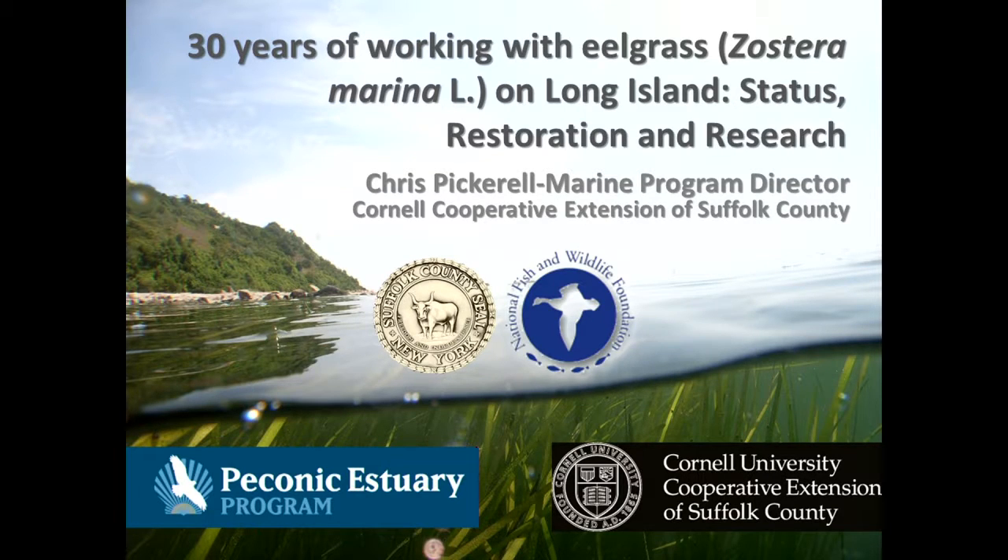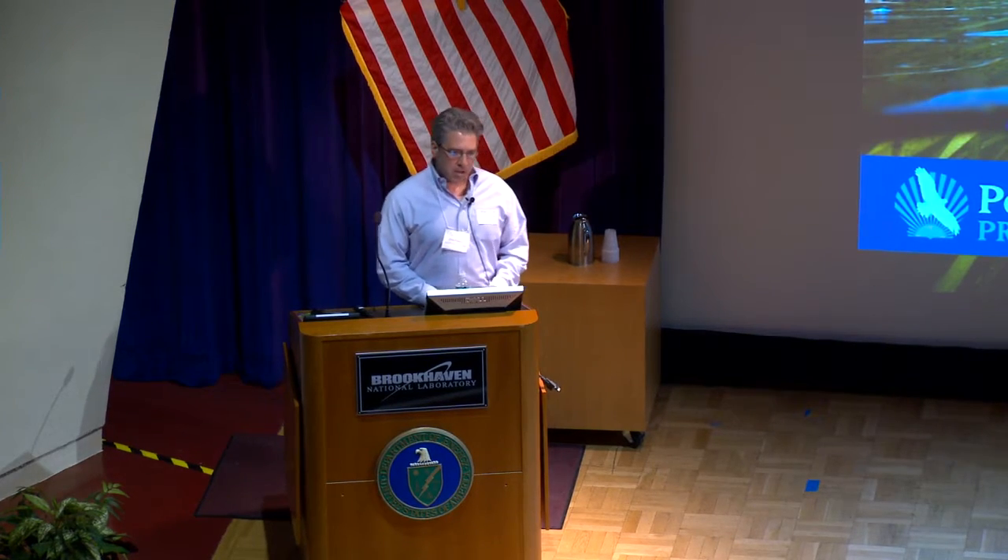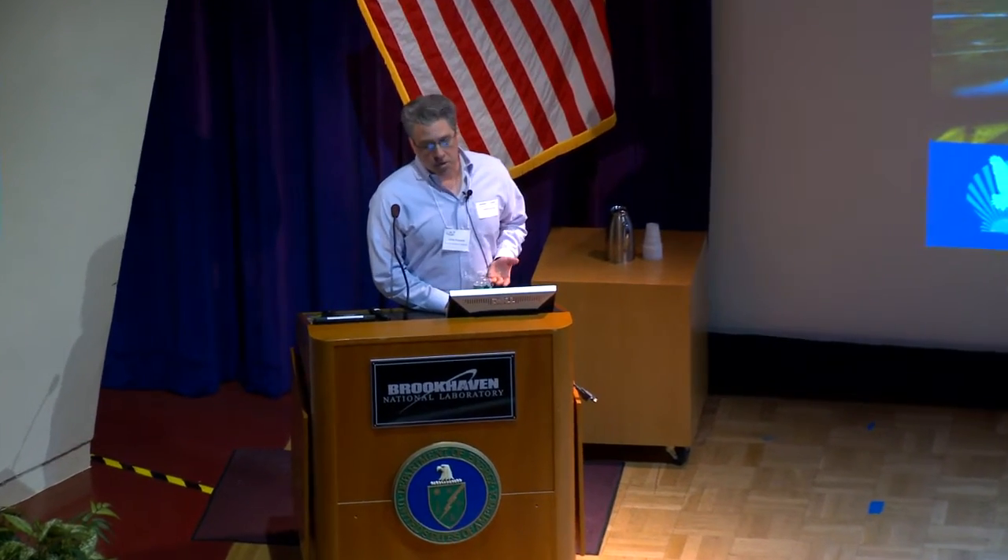To start I wanted to recognize a couple groups that are key to our funding: Suffolk County, who funds a lot of what we do, as well as the Fish and Wildlife Foundation, who funds our work in the sound, and the Peconic Estuary Program, who fund our work in the Peconic Estuary.